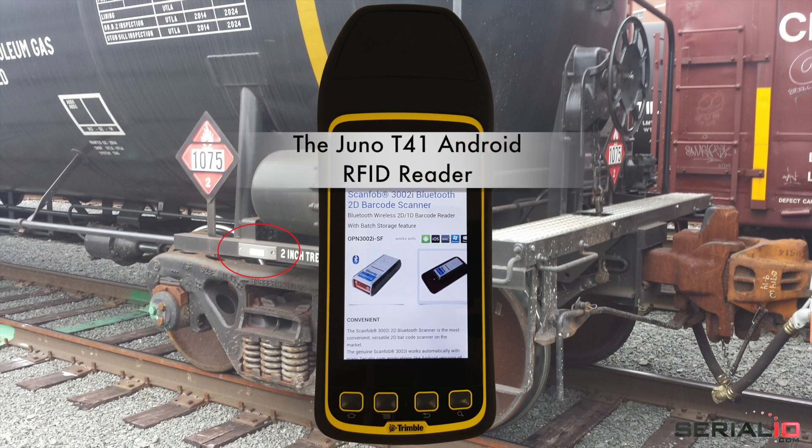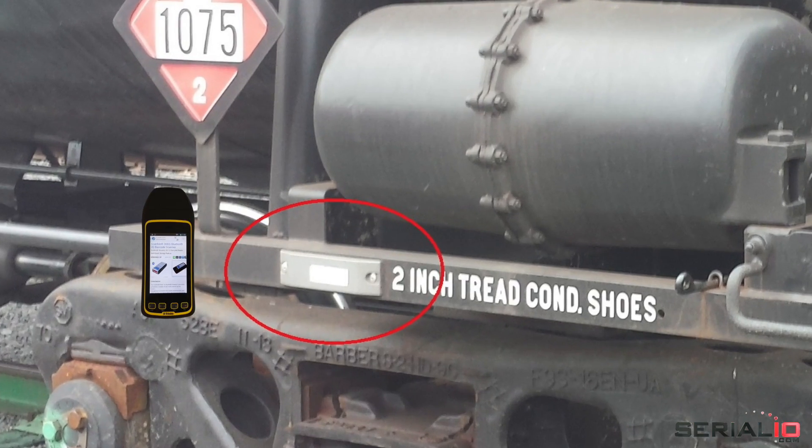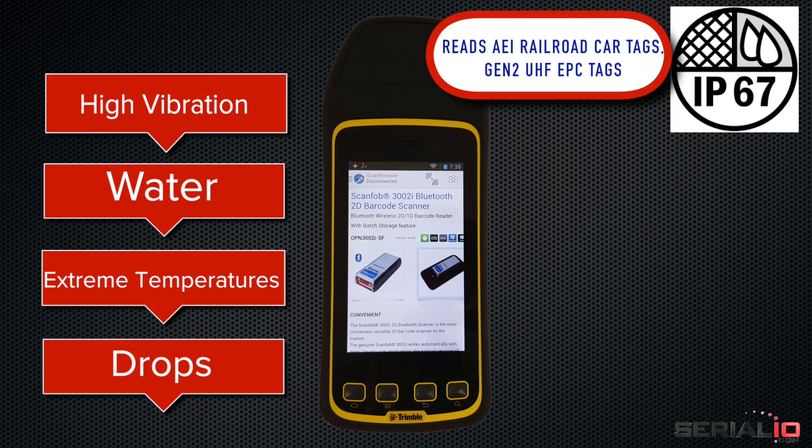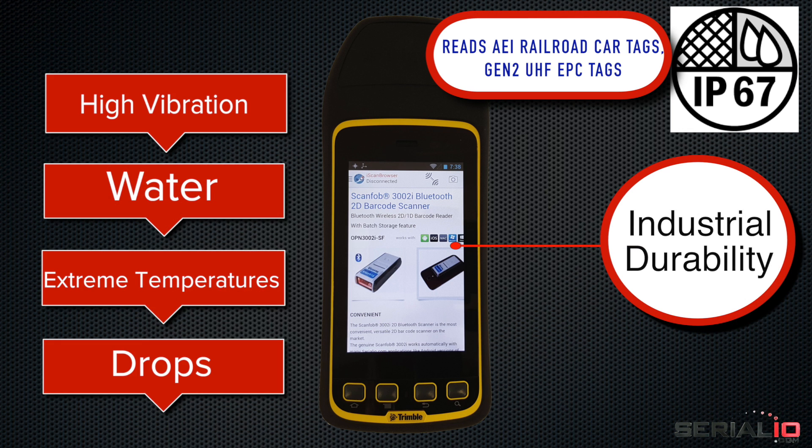The Juno T41 Android RFID Reader reads AEI Railroad Car Tags, Gen2 UHF EPC Tags, and is IP67 rated for industrial durability.